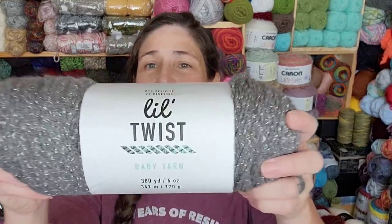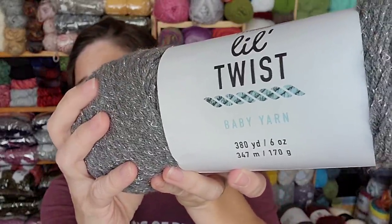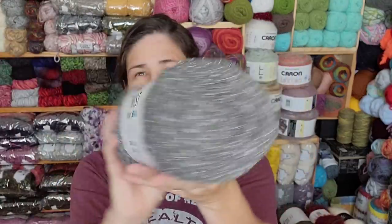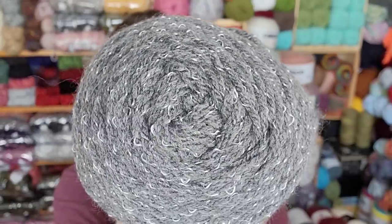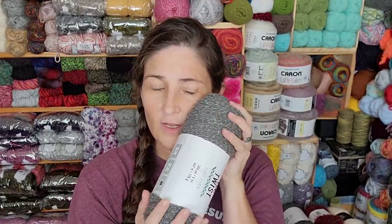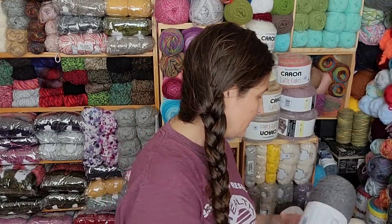Check this out - Lil Twist Baby Yarn. I've heard about it but never seen it. This color is dark gray. It's 380 yards. I believe this was $5.99 with 25% off. The fiber content is 91% acrylic, 9% viscose. And it's soft - this is softer than the tweed. The tweed is soft, but this is softer. They kind of feel very, very nice. Good job, Big Twist.